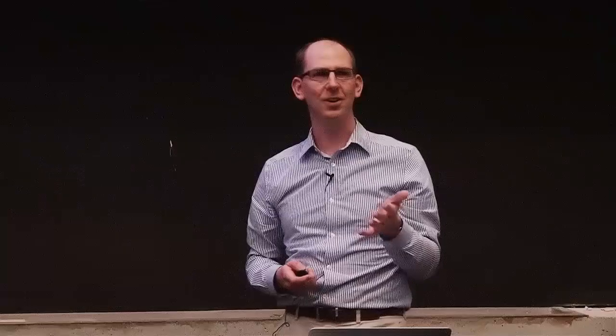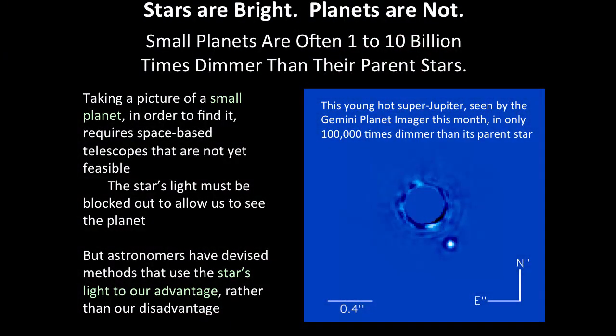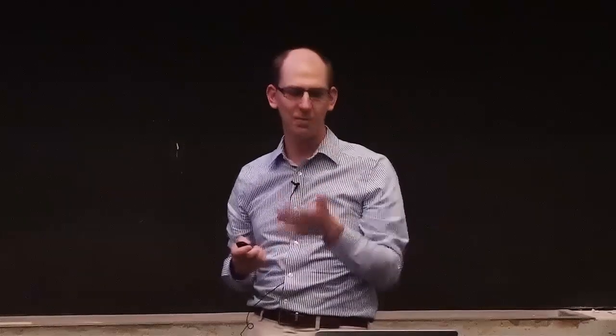One big problem is that stars are bright and planets are not. Small planets around sun-like stars are about a billion to 10 billion times dimmer than the parent star. There's an actual image of a planet orbiting another star — a super Jupiter, very young and hot — that's only about 100,000 times dimmer than its parent star. That's state of the art right now: we can block out a parent star's light and see a planet 100,000 times dimmer, but for smaller Earth-like planets we need to go 1 to 10 billion times fainter.